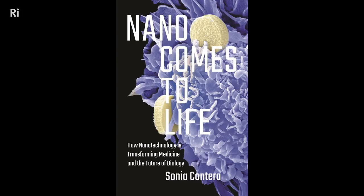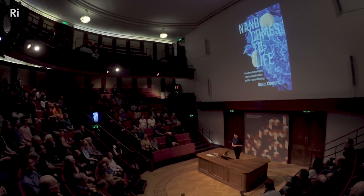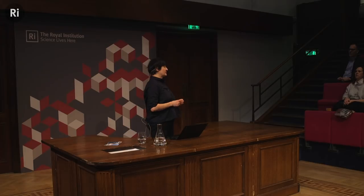Good evening. The diameter of your hair is measured in microns, and a thousand times smaller than a micron is a nanometer. A nanometer is to a meter the same as this cup is to the diameter of the Earth. That's a nanometer — it's very small.